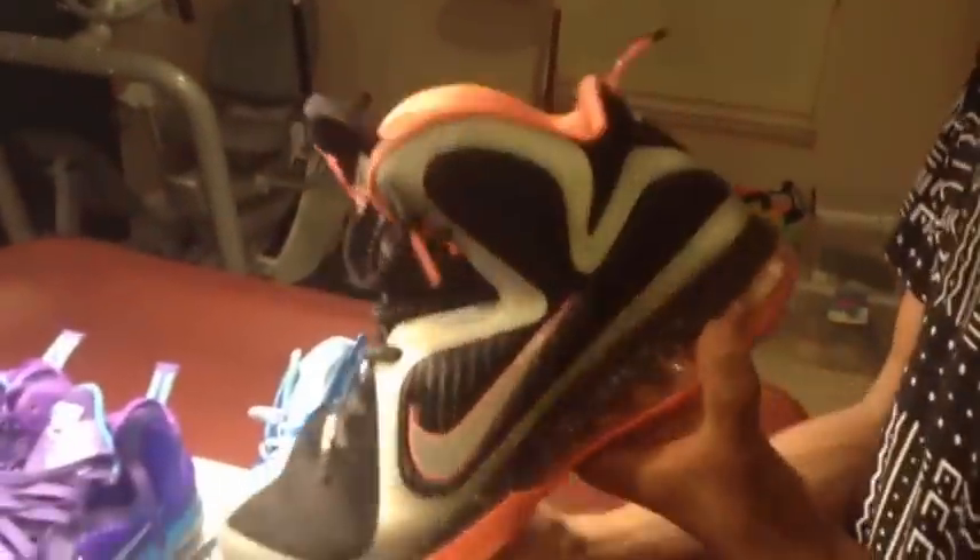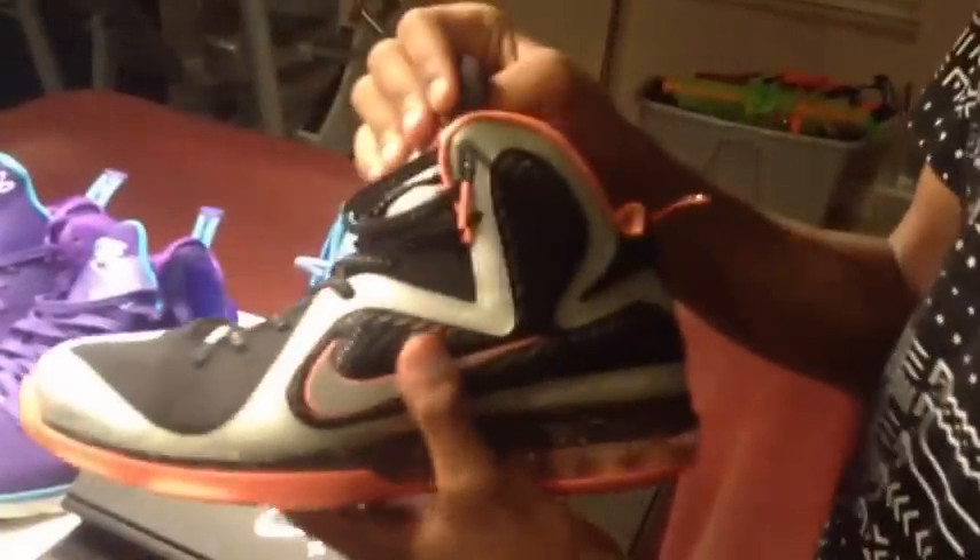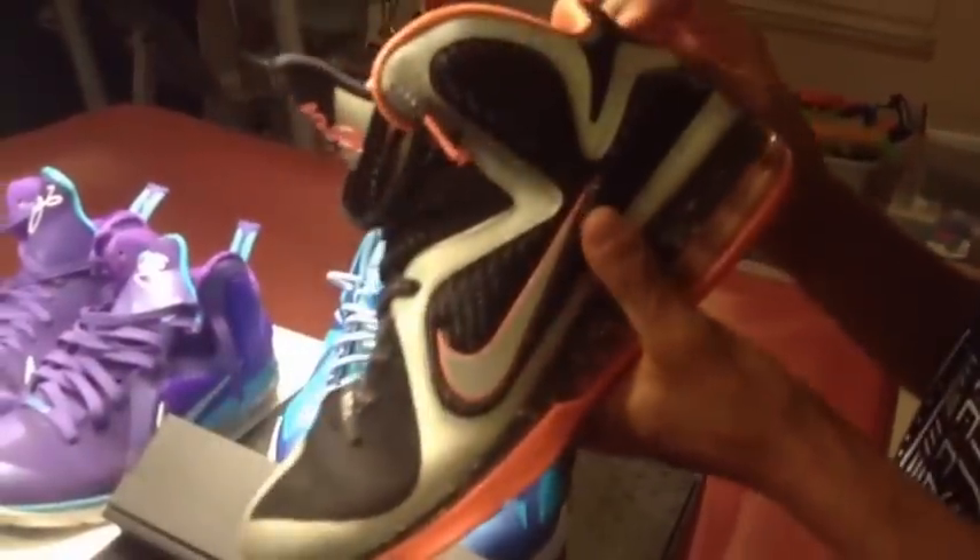I got these LeBron 9s — I think they're called Mango LeBron 9s. I like them because they had the 3M on the laces and they also had the 3M swoosh. I got them in the last 15 minutes for $50, which is not horrible at all. I wasn't really a fan of LeBron 9s but I couldn't pass up something this good.